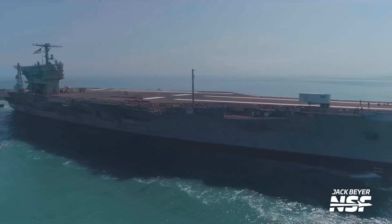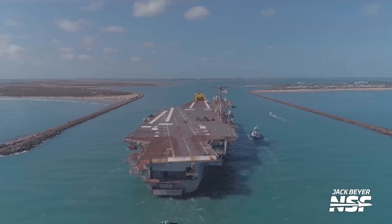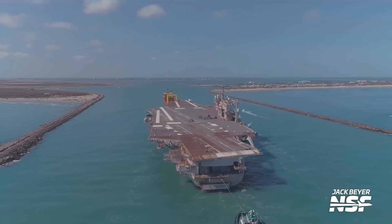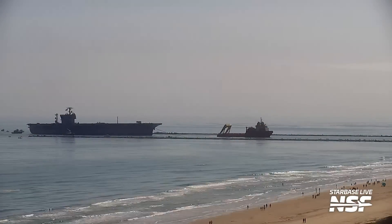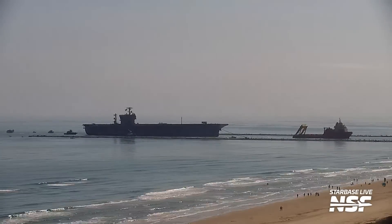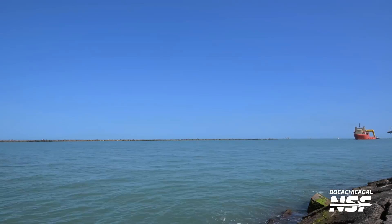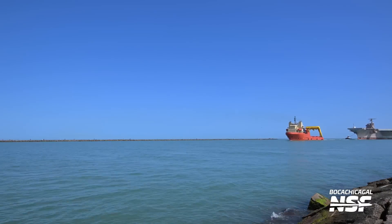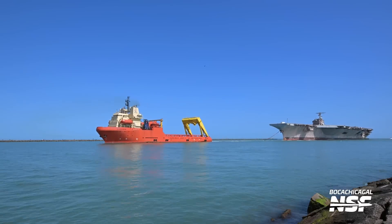We had quite a few folks out. Jack and Mary both capturing it. Jack took the drone out there to the jetty. On the right-hand side, that's going to be South Padre. On the left-hand side, off-camera, is the Starbase side. Jack got some fantastic drone shots sending the USS John F. Kennedy on its way to end its career — I guess it ended its career back in 2007, but unfortunately it is not going to be in the shape of an aircraft carrier anymore.